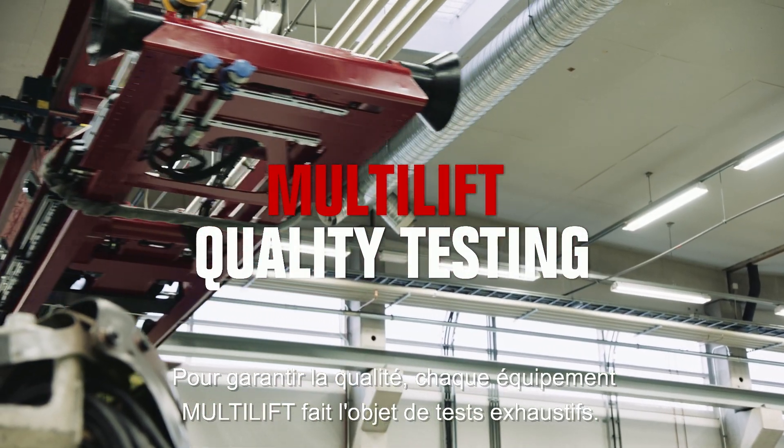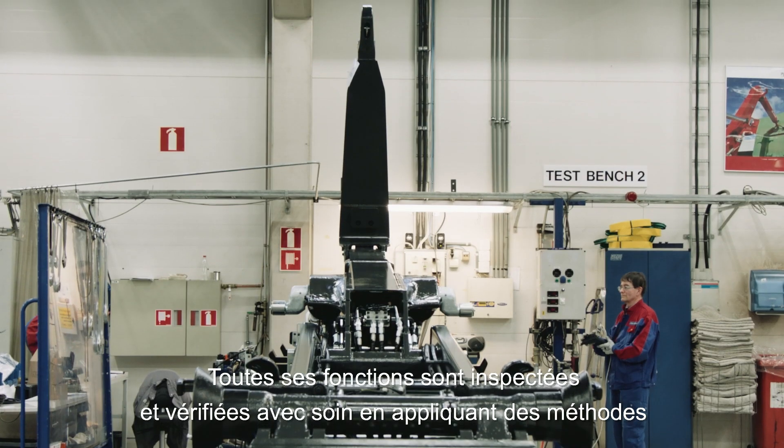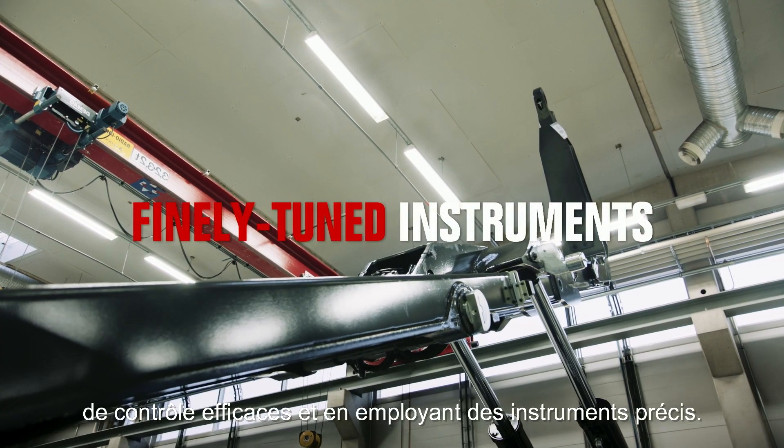To assure quality, each Multilift undergoes thorough testing. All its functions are carefully inspected and verified using efficient control methods and finely tuned instruments.